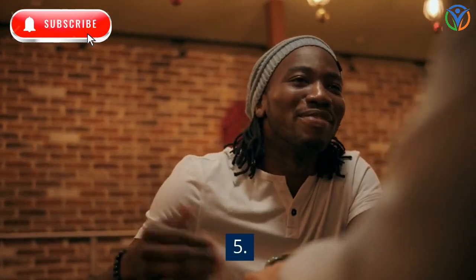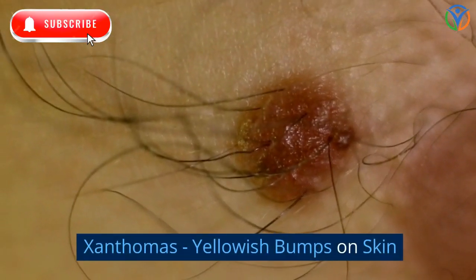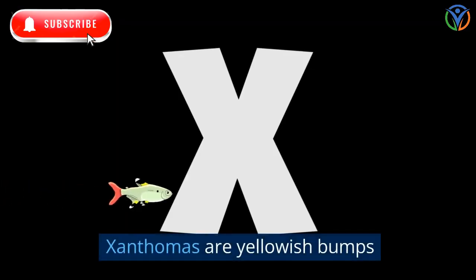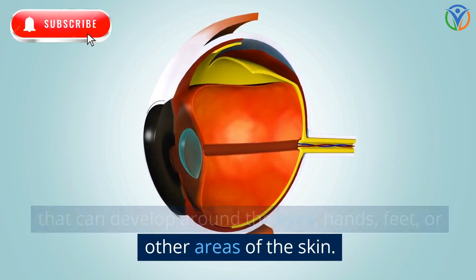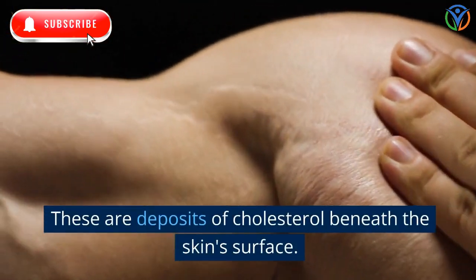5. Xanthomas — Yellowish Bumps on Skin. Xanthomas are yellowish bumps that can develop around the eyes, hands, feet, or other areas of the skin. These are deposits of cholesterol beneath the skin's surface.